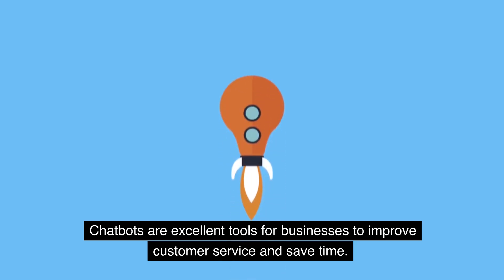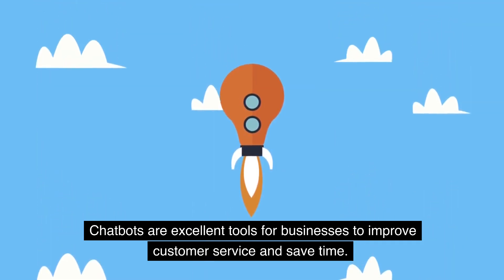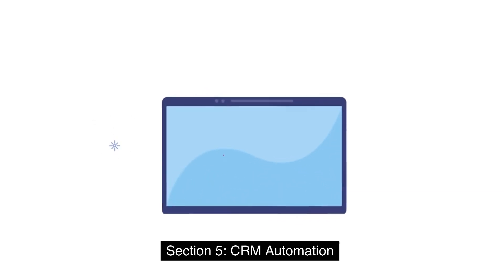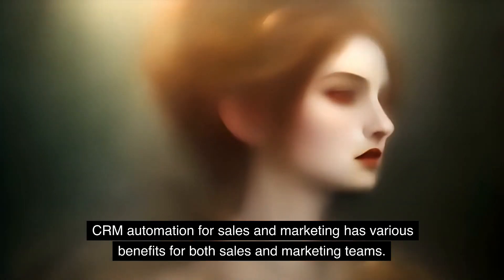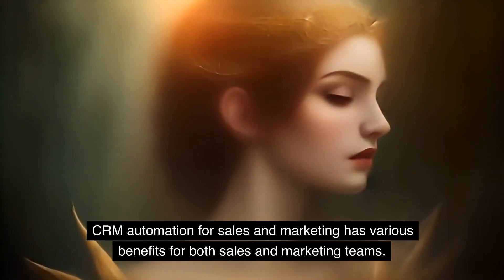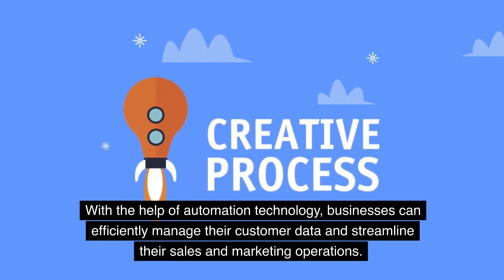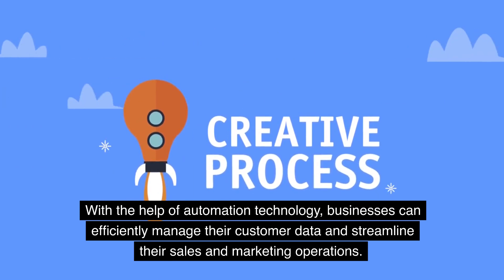Chatbots are excellent tools for businesses to improve customer service and save time. They offer fast, efficient, and personalized service, ultimately leading to better customer satisfaction. 5. CRM Automation for sales and marketing has various benefits for both teams. With the help of automation technology, businesses can efficiently manage their customer data and streamline their sales and marketing operations.